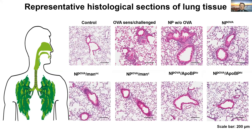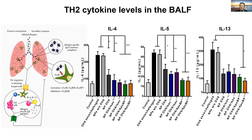In lung histological sections, compared with normal control mice, OVA sensitization and challenge induces severe inflammation in the lung. However, nanoparticle treatment gradually reduced this inflammation. The lower right panel shows almost no signs of inflammation. When we took bronchial alveolar lavage fluid from the lung and detected cytokines playing a major role in Th2 allergic inflammatory responses, IL-4, IL-5, and IL-13 levels all dropped, and ApoB-labeled nanoparticles reduced these levels to be comparable with control.